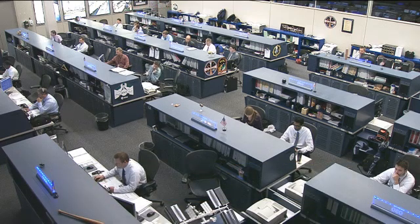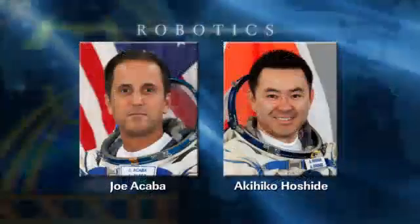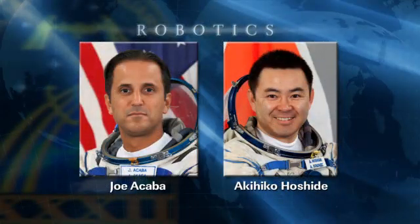Joe Acaba will be the one reaching out and grabbing onto that large cargo craft with the station's robotic arm. He'll be backed up by Aki Hoshide. After that takes place, Aki himself will take over and will bring it in toward the International Space Station and get ready to install it to the bottom side of the Harmony node.